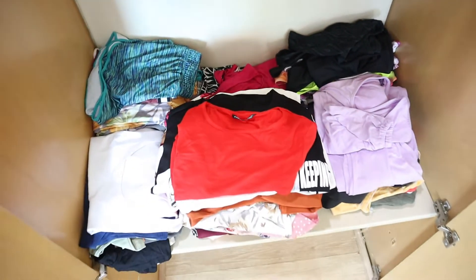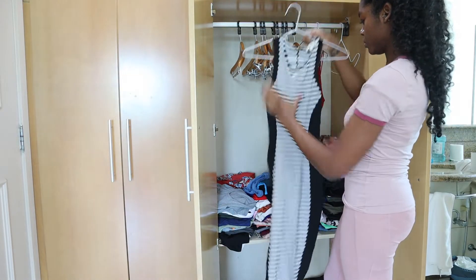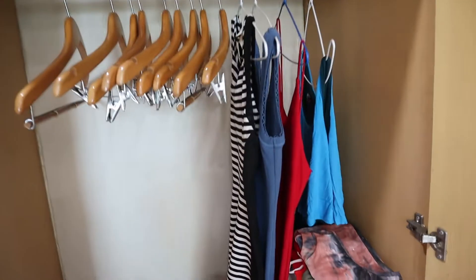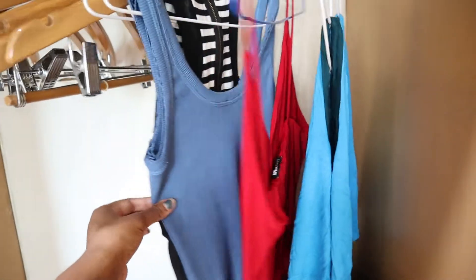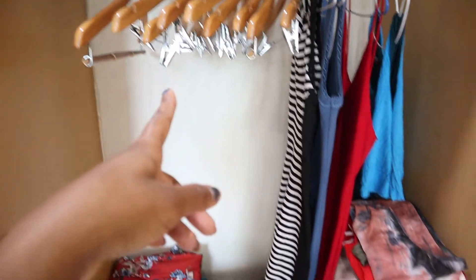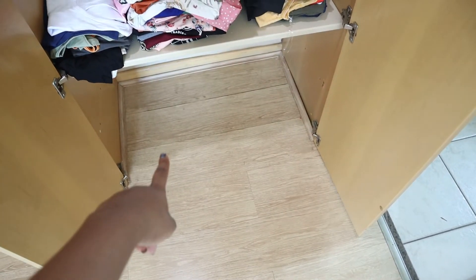So this is what it looks like so far. These are the dresses I hung up — I just have these four dresses, that's all the dresses I brought with me. I'm probably going to hang my graphic tees here as well, but I'll do that after the haul. Now I'm just going to put all our shoes at the bottom down there.